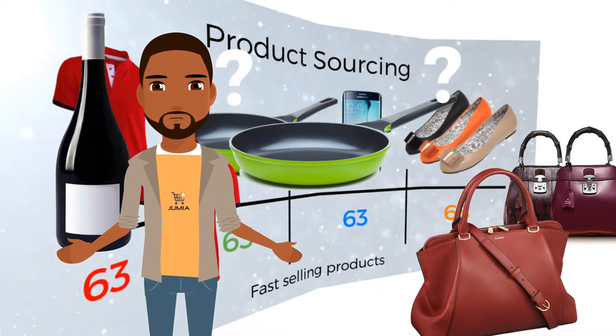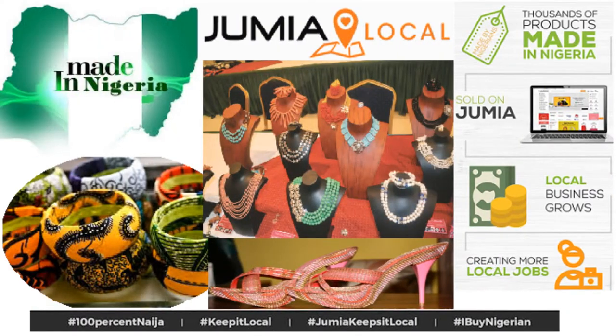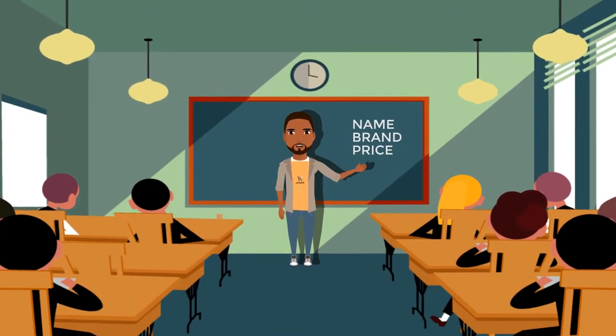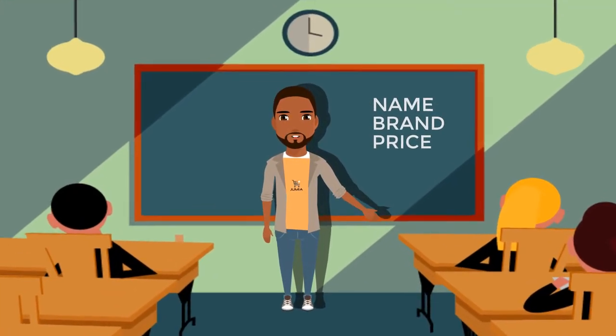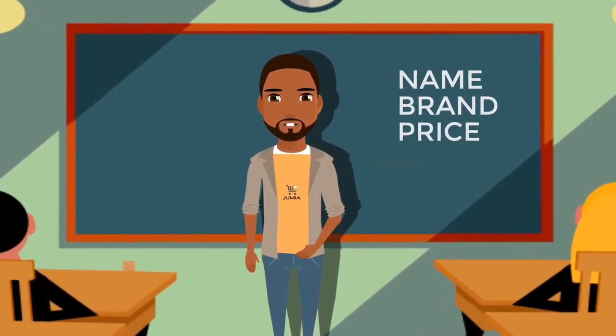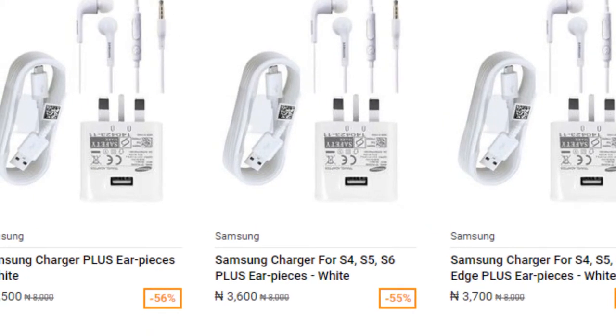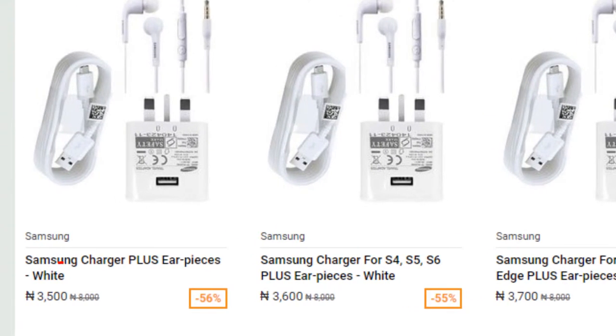How can you source for products? At Jumia, we will help provide information on fast-selling local and global products. We do not just tell you the category, but go as far as listing the product name, brand, URL, and price. With this information, you can source for fast-selling items and offer a better price to remain competitive on the platform.